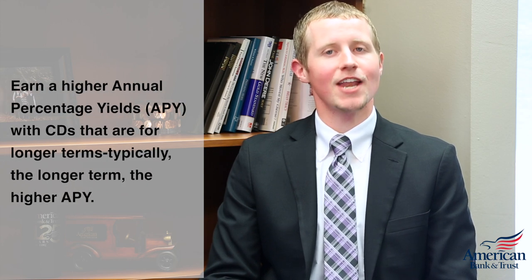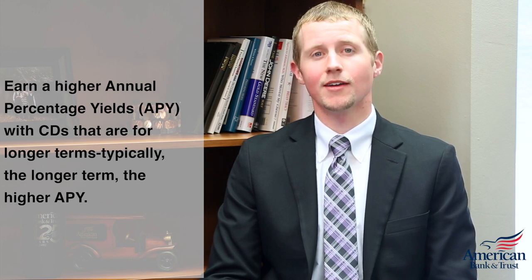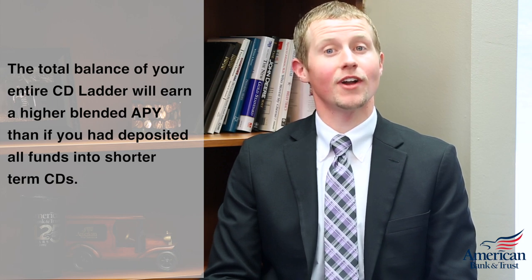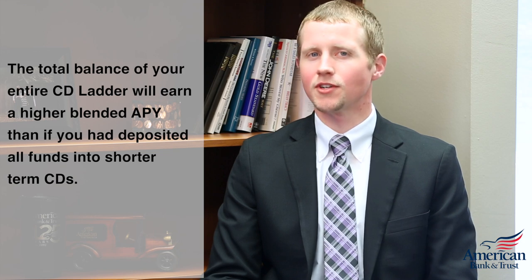1. Earn a higher annual percentage yield with CDs that are for a longer term — typically the longer the term, the higher the APY. 2. The total balance of your entire CD ladder will earn a higher blended APY than if you had deposited those funds into shorter-term CDs.